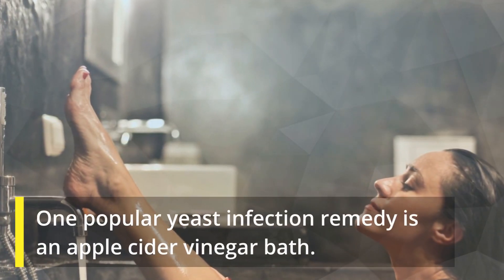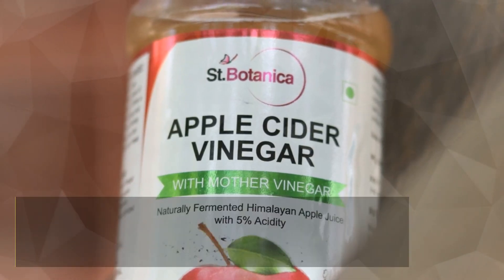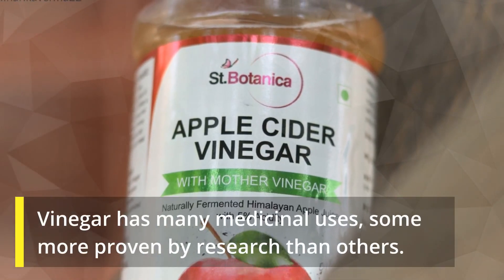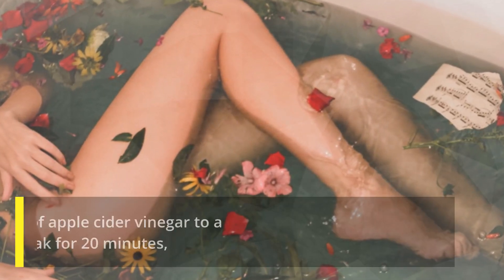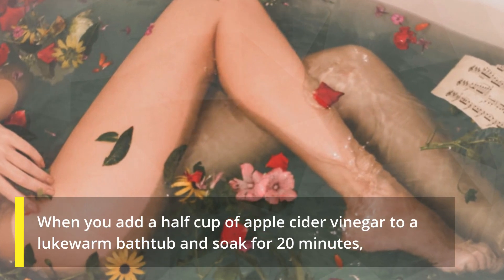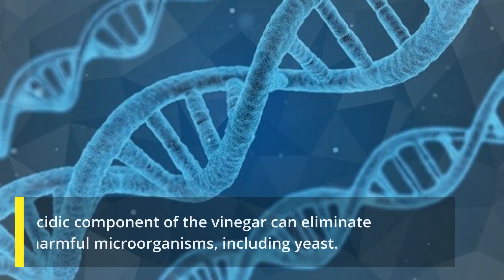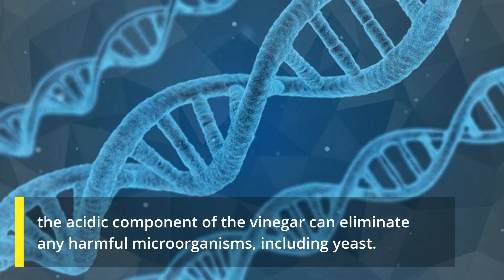Number two: apple cider vinegar. One popular yeast infection remedy is an apple cider vinegar bath. Vinegar has many medicinal uses, some more proven by research than others. When you add a half cup of apple cider vinegar to a lukewarm bathtub and soak for 20 minutes, the acidic component of the vinegar can eliminate any harmful microorganisms, including yeast.